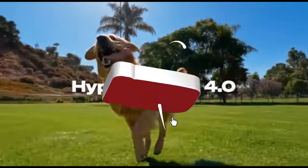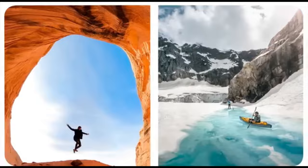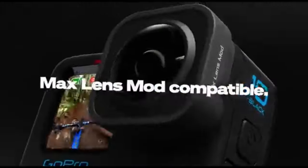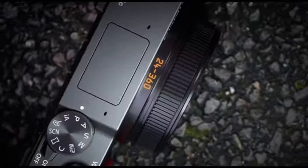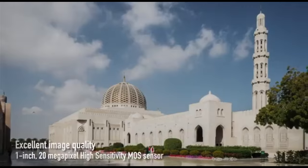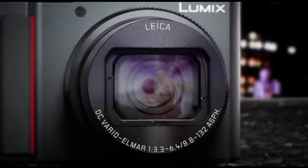Hey, travel enthusiasts! Welcome back to our channel. If you're planning your next epic adventure and want to document every moment's stunning detail, you're in the right place. Today, we're diving into the world of travel cameras to find the best companions for your journeys in 2024. So buckle up and let's explore the top 5 travel cameras of 2024 that are set to redefine your travel vlogging game.